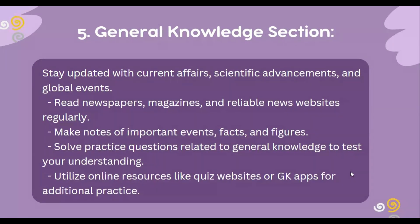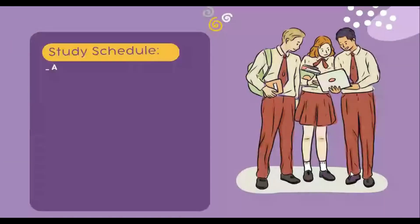For the general knowledge part, try to stay updated with current affairs, scientific advancements, and global events. Read newspapers, magazines, and reliable news websites regularly. Make notes of important events, facts, and figures. Solve practice questions related to general knowledge to test your understanding. Utilize online resources like quiz websites or GCSEs for additional practice.